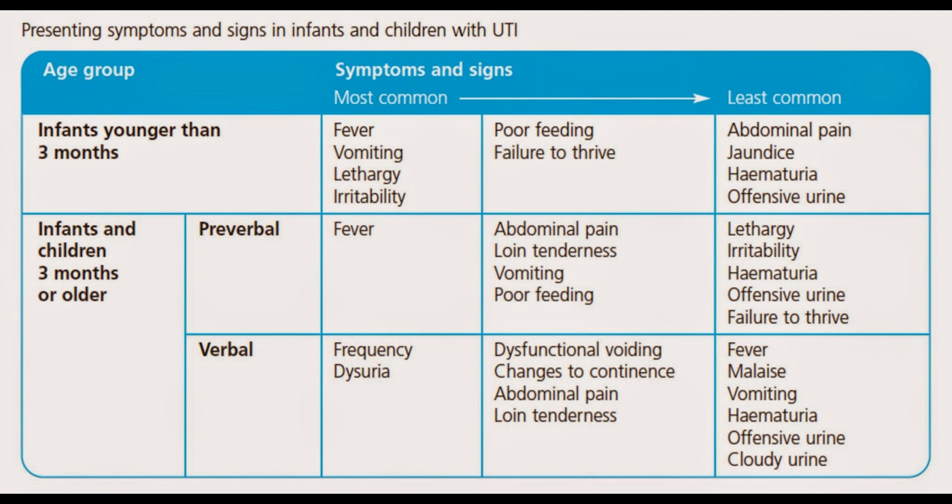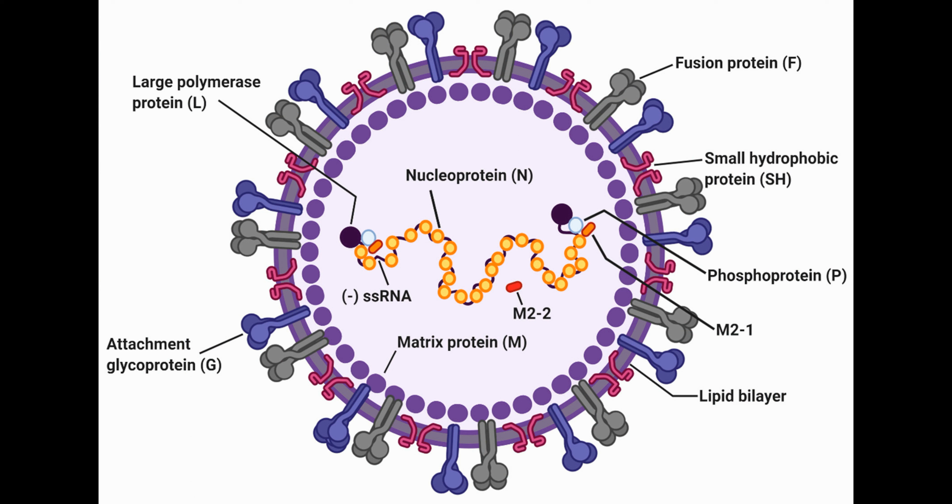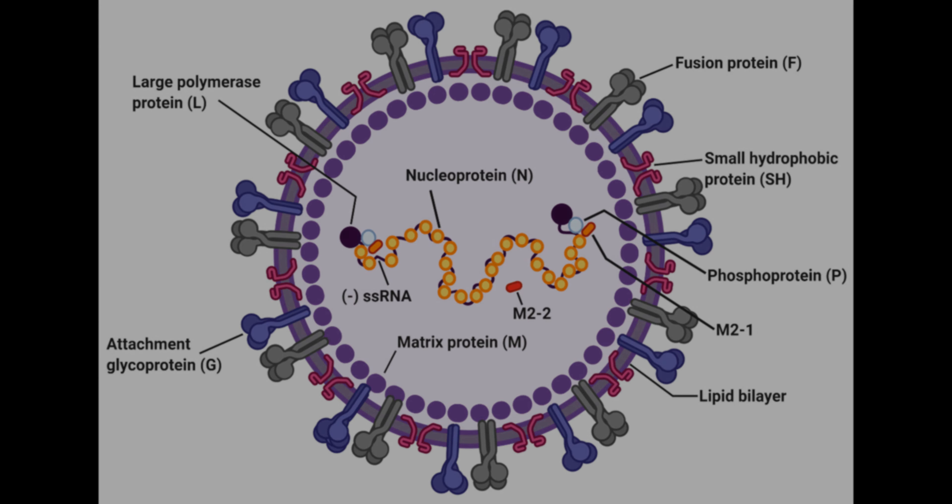Prevention is the best way to avoid viral infections, and it includes washing your hands frequently, avoiding close contact with sick people, and staying home when you are sick. Vaccines are also available for certain viral infections like flu, measles, chickenpox, and HPV.